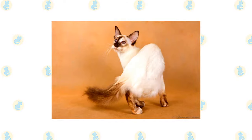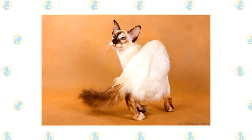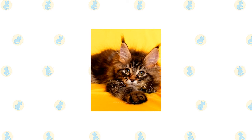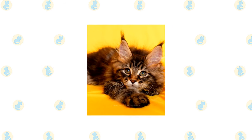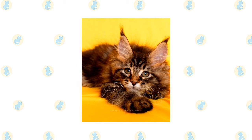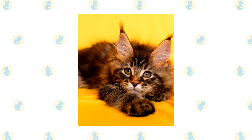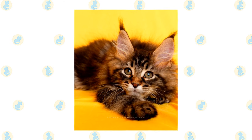The fine, silky coat of the Balinese is easily cared for. Comb it once or twice a week with a stainless steel comb to remove dead hair. A bath is rarely necessary. Despite the length of the Maine Coon's coat, it has a silky texture that doesn't mat easily, if you groom it regularly. It is easily cared for with twice-weekly combing to remove dead hair and distribute skin oils. Useful grooming tools include a stainless steel comb for removing tangles and a grooming rake to pull out the dead undercoat, which is what causes tangles when it's not removed.